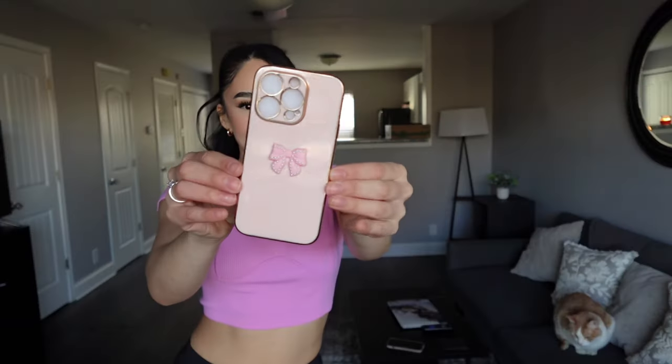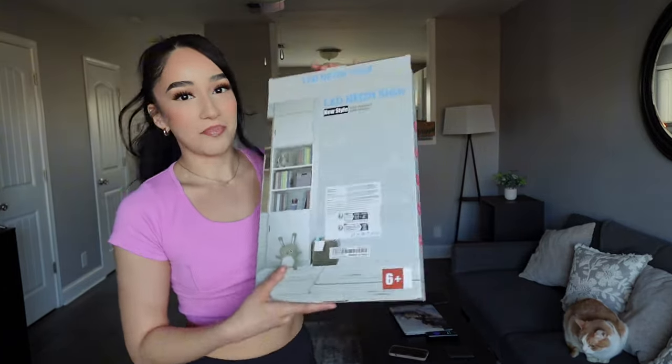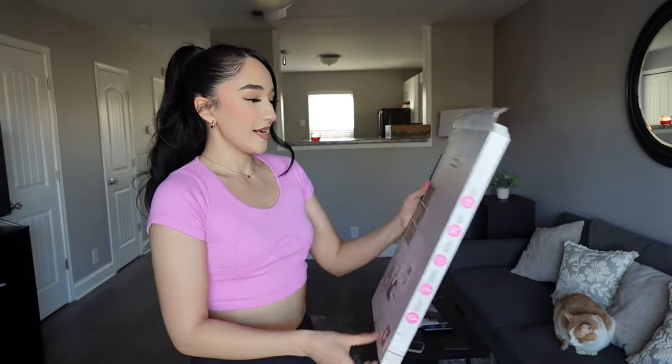Next thing I got is this cute little case — whole coquette vibe going on right now. I love it. It has a cute little bow on it. I'm gonna switch it up to this one. Next thing I got, which honestly is my favorite purchase that I made from Shein...